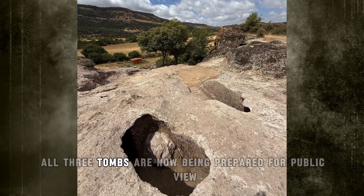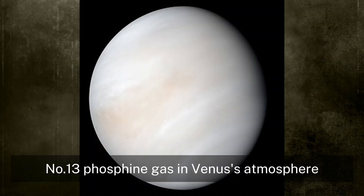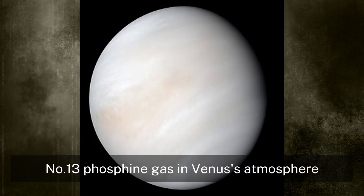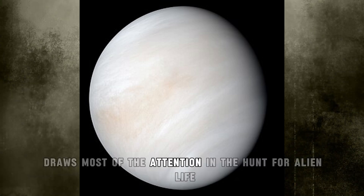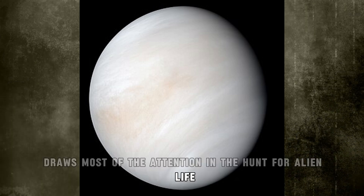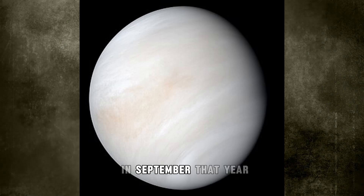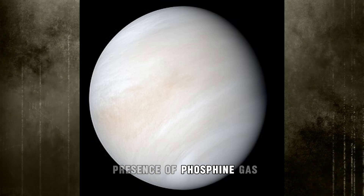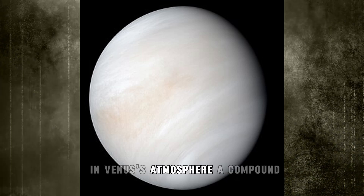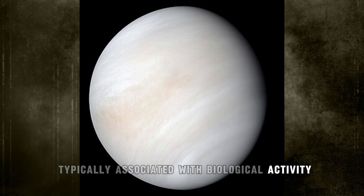All three tombs are now being prepared for public view. Number 13: Phosphine Gas in Venus's Atmosphere. Mars draws most of the attention in the hunt for alien life, but a 2020 study redirected eyes to Venus. In September that year, researchers reported the unexpected presence of phosphine gas in Venus's atmosphere, a compound typically associated with biological activity.